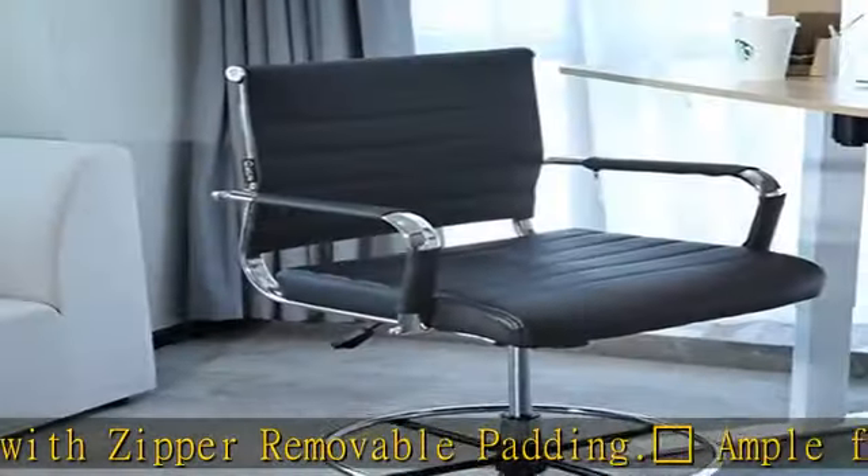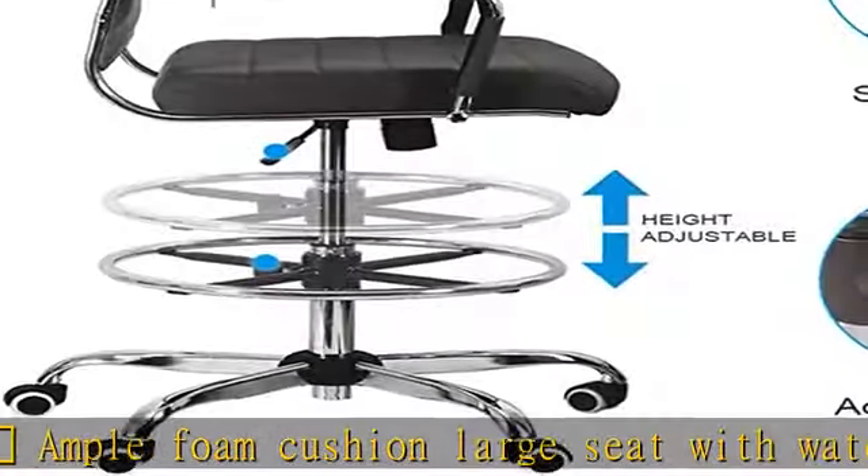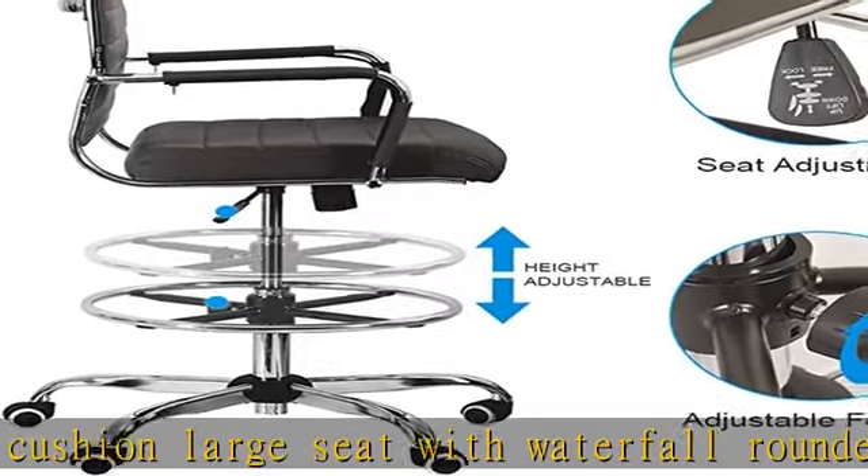More secure than most drafting stools. Specifics: 400 pounds weight capacity. Overall dimensions height: 39 to 40 inches.